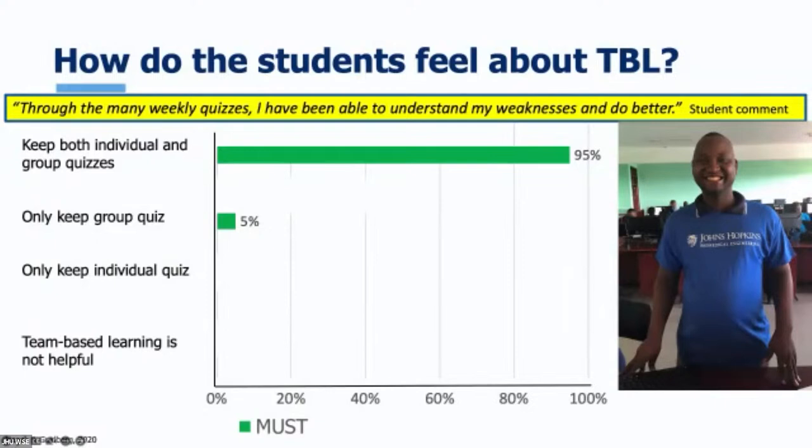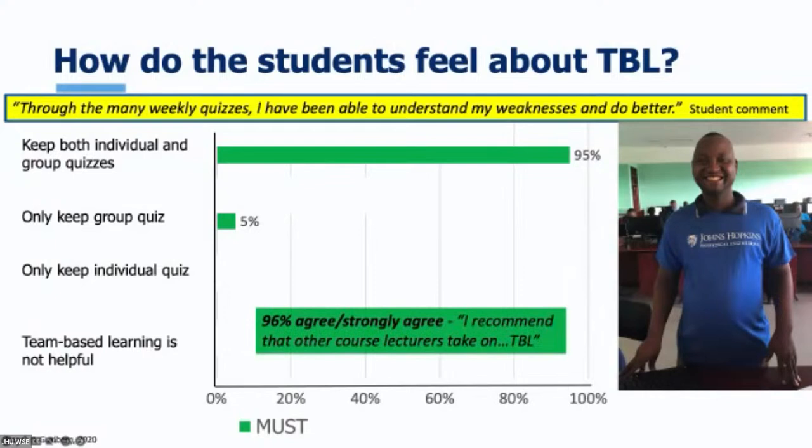I asked the students in Uganda how they liked TBL, and they loved it — 95% said please keep both the individual and the group quizzes, a little different from Hopkins students who preferred to drop the individual quizzes. As one student noted, 'Through the many weekly quizzes, I've been able to understand my weaknesses and do better.' These Ugandan students had never received feedback before — just a midterm and a final, never a chance to get better. If you let these smart, hardworking students know they're not quite getting something, they'll study and fill in the gaps. 96% said they would recommend that other courses do this as well.